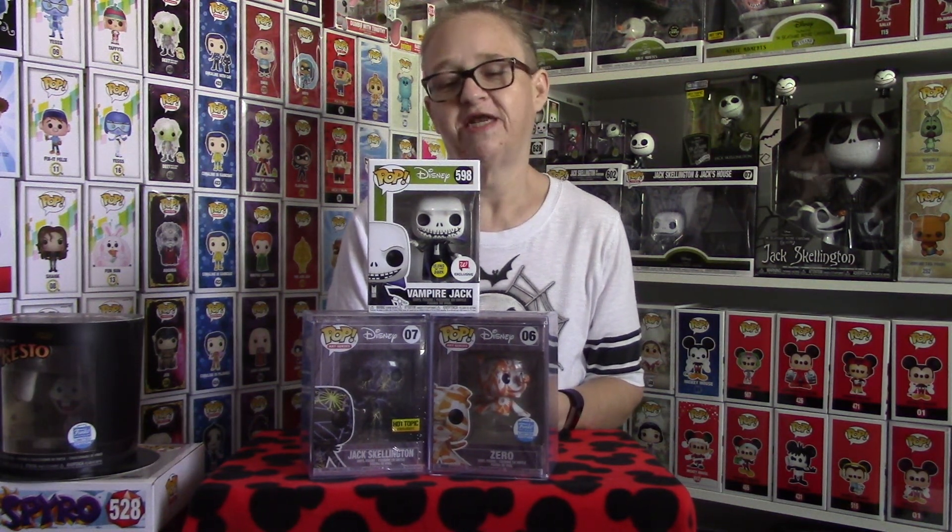Hey guys, Disney Fanatic 317 coming at you today with a couple new Nightmare Before Christmas Funko pieces we are adding to our collection. Super excited. There are quite a few new pieces that are coming, so this is just one of a couple videos that I'll have for these. But let's just get at it and let me show you what I have today.